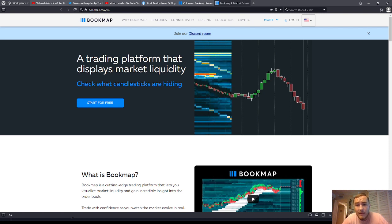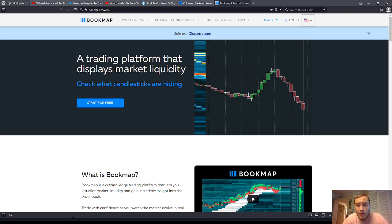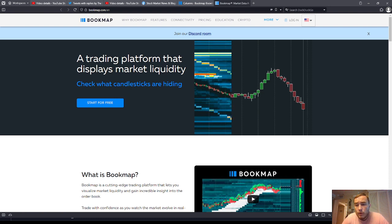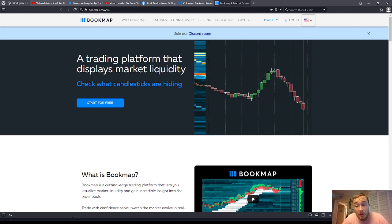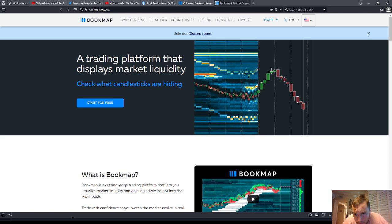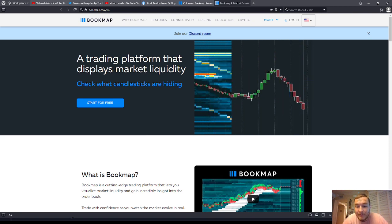They are liquidity providers and they are always there so that when you have a stop order above there, the market doesn't run another 50 points. That's why they're there. So no, you don't need Bookmap. I'm not saying it doesn't work — it does work — but I believe it is superfluous, extraneous, unnecessary. Watch it — there it is. It's always there guys. You don't need Bookmap to see it.